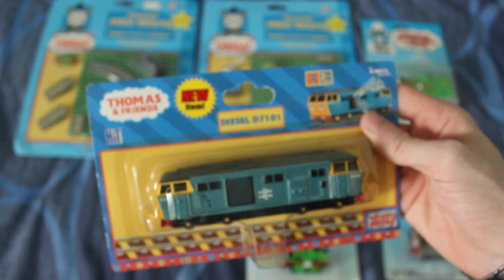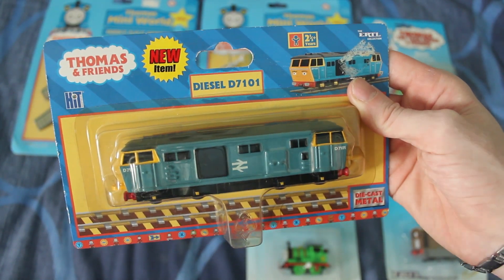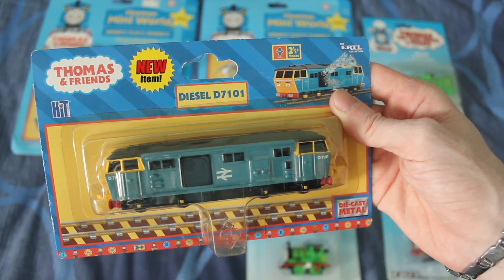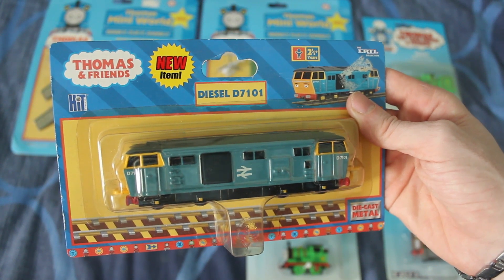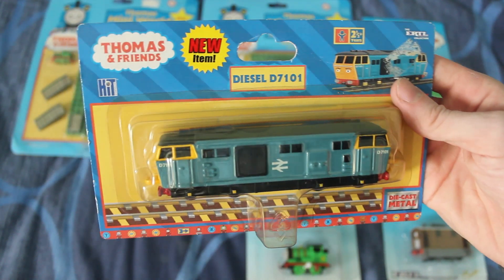What I found is, with the newer ones like this one, because the range was discontinued in 2004, and the ones that were released between 2003 and 2004 were a lot more rare, because there weren't as many made of them quantity-wise. So to get them in the box is absolutely pretty superb.